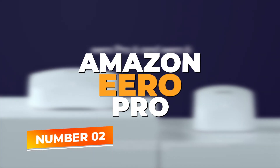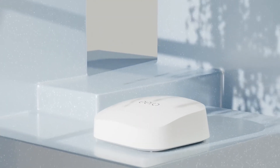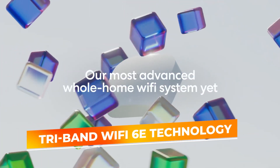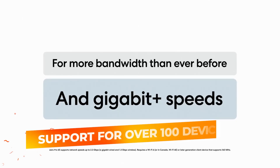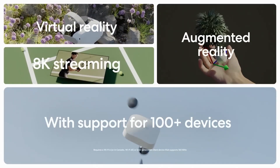Number 2: Amazon Eero Pro 6E. The Amazon Eero Pro 6E is a cutting-edge mesh Wi-Fi system designed to provide robust connectivity with speeds up to 2.5Gbps and coverage extending over 2,000 square feet. Built with tri-band Wi-Fi 6E technology, the Eero Pro 6E includes the 6GHz band, allowing for increased capacity and less interference, which is ideal for households with heavy internet usage. With support for over 100 devices, this router is an excellent choice for smart homes filled with IoT gadgets, gaming consoles, and multiple streaming devices.